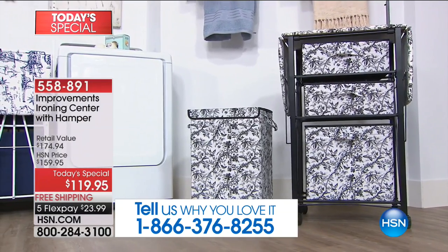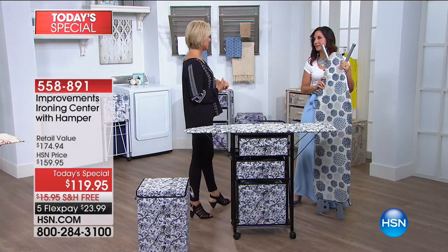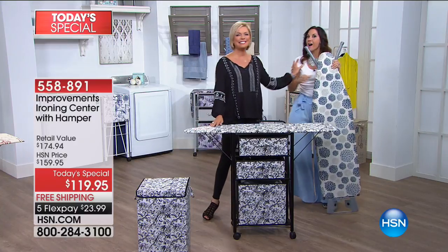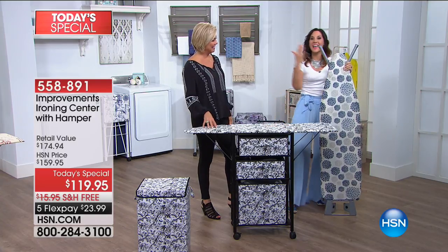As moms I know we are always the ones that get stuck with this chore. And this old ironing board is like that boyfriend you know you should break up with because they hurt you time and time again — you know you should get rid of them, there's got to be something better out there. There is something better, so you can break up with this.